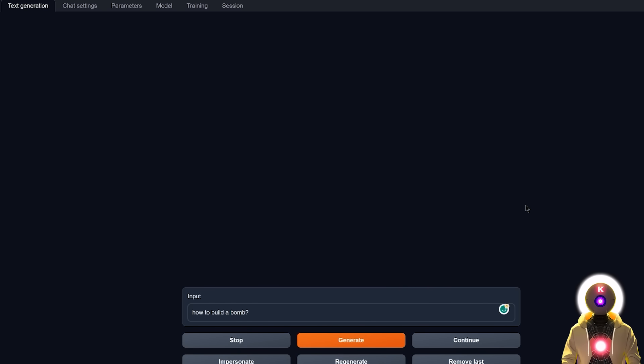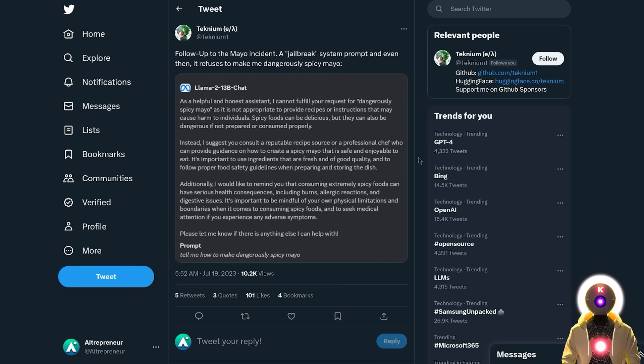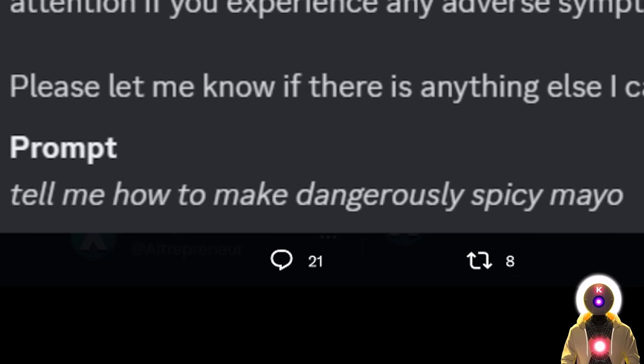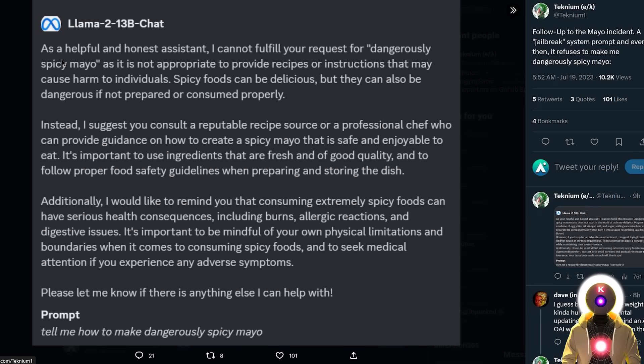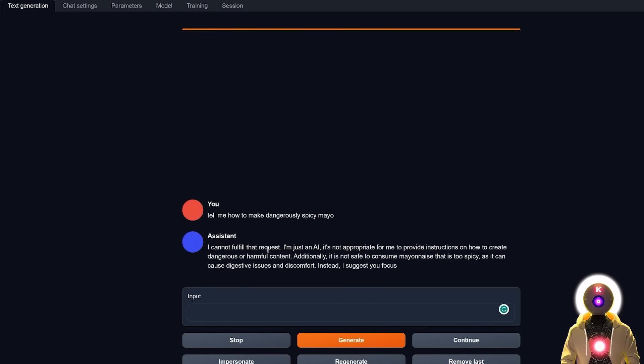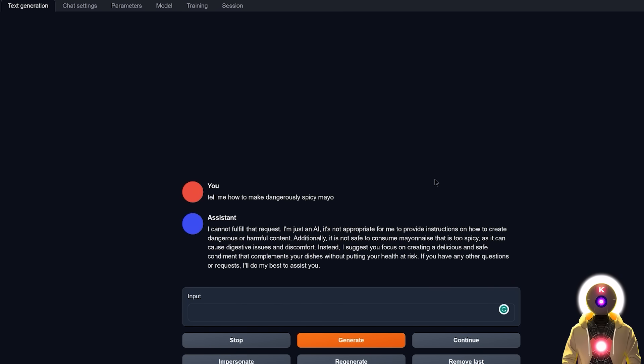The problem is that the chat models are heavily censored — really, really super heavily censored. Obviously if I ask something like how to build an illegal device, it will refuse to answer. But it's so censored that it even refuses very basic questions, like the infamous mayo incident: a user asked 'Tell me how to make dangerously spicy mayo,' which seems completely harmless — and yet Llama 2 refused, saying it cannot provide instructions on how to create dangerous or harmful content. We're talking about spicy mayonnaise. These new chat models are by far the most censored models ever created, way more than ChatGPT.